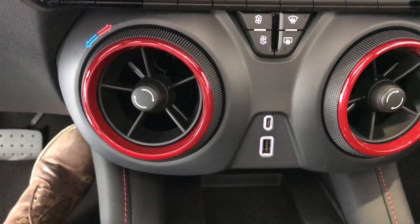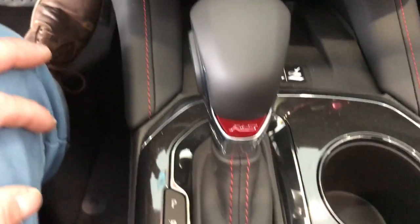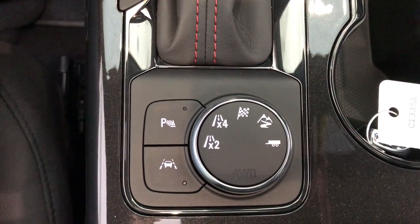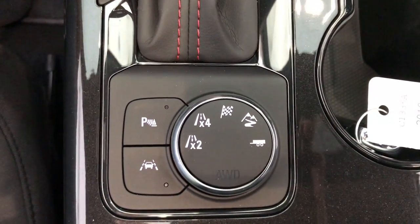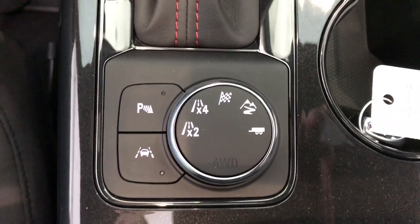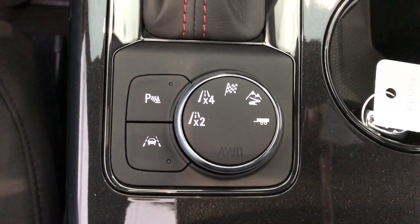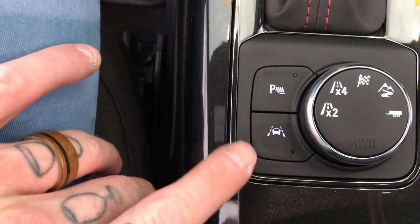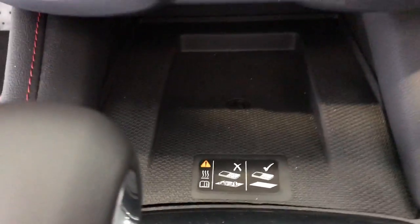I've got a USB and a USB-C charger here as well. Scrolling down, we've got two-wheel drive and four-wheel drive, a sport mode, hill descent, and a trailer option — you can't tow a lot but it's nice that it can tow a little bit if you're pulling a small U-Haul trailer or a toy hauler. You can see we've got parking assist, lane keep assist, and a wireless phone charger.